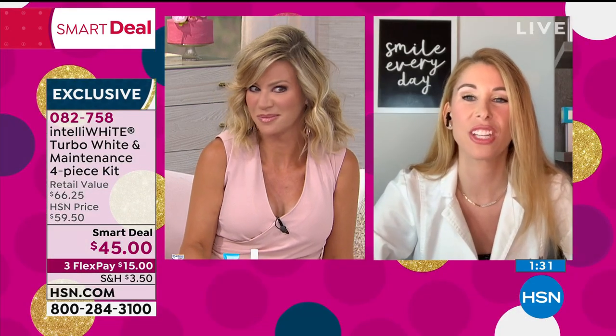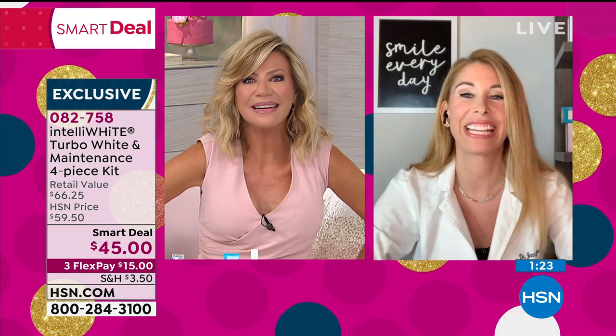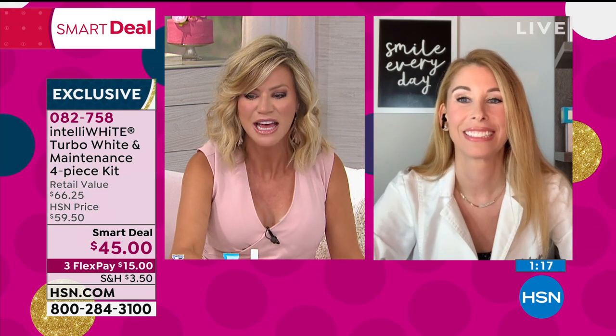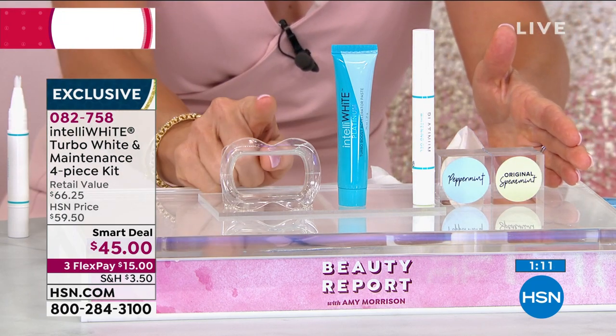And your eyes are popping too — I love looking at teeth and eyes. You have mascara and white teeth and I feel like you're complete. So maybe you've often thought about whitening but weren't sure — today is the best day because of what the doctor is doing for us. It is our smart deal. Normally this is $45 — you get the guard, the turbo paste, and 40 treatments in the pen.